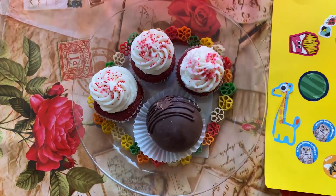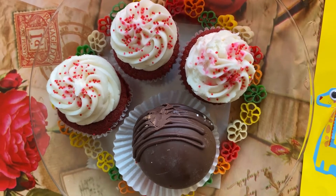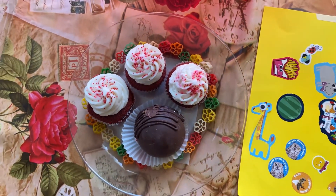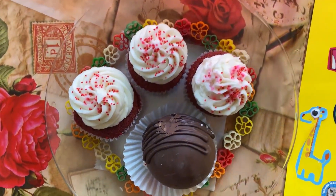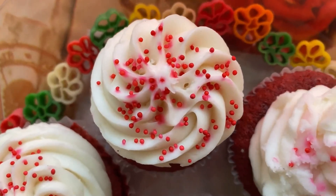Sharing is caring indeed! Thank you so much everyone for watching us in this video. We are going to go have fun with these cupcakes, and please do not forget to like and subscribe to our channel.